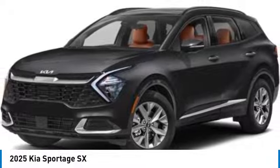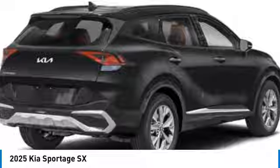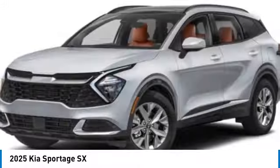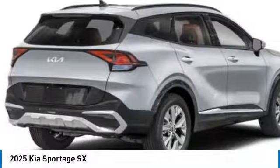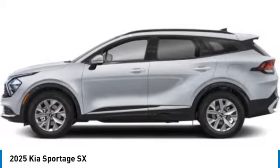Come test drive the 2025 Sportage. With its sleek and stylish exterior and its roomy feature-laden interior, the Sportage both looks good and performs well on the road. This vehicle has less than 100 miles. Here are some of this vehicle's great options.